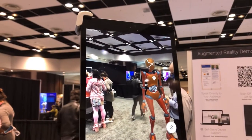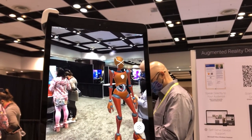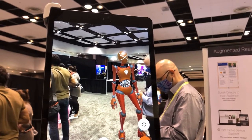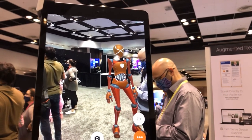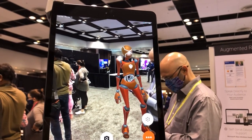This AR character called RT from Bundle AR is here for fun photo ops for people attending the conference, but it also has a different purpose — it's here to show people that it's very easy to create AR content.